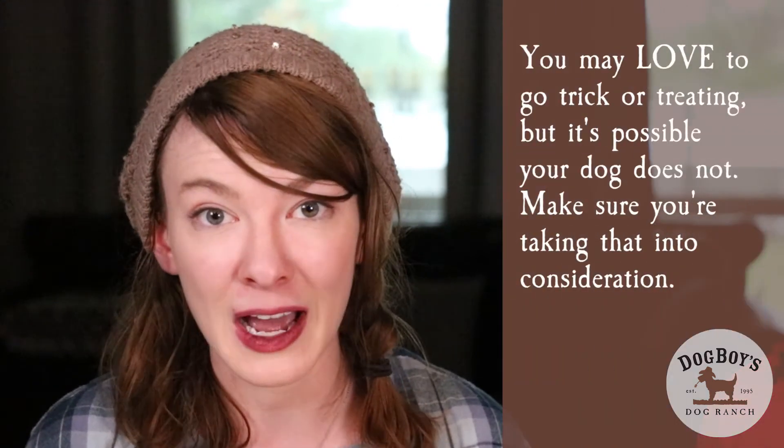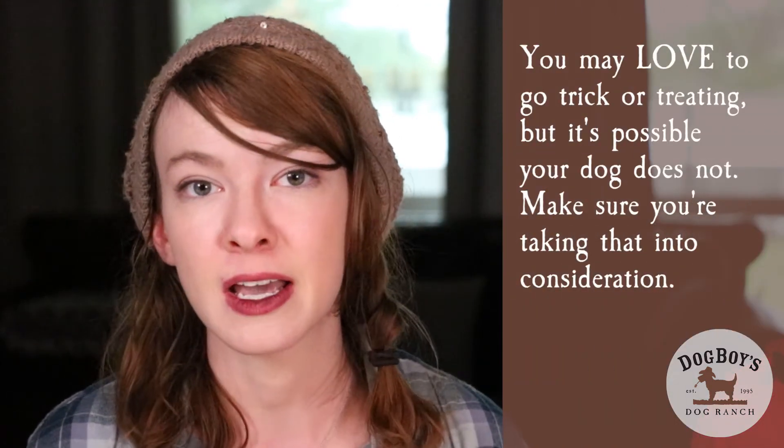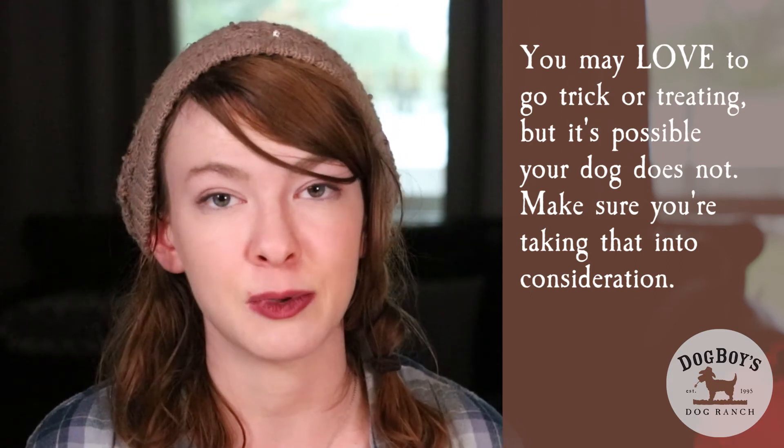One last thing to remember is that although you may like trick-or-treating, your dog may not. Some dogs may be fine with it, but others may get a little stressed out from walking so much or being around all the people in costumes. It's better and safer to keep your dog at home during trick-or-treating. We hope you have a lot of fun this Halloween, but remember to keep your dog safe and comfortable.